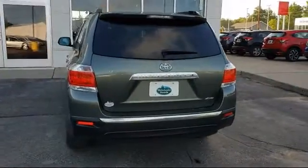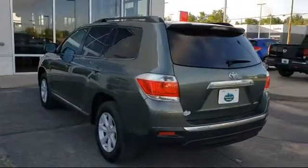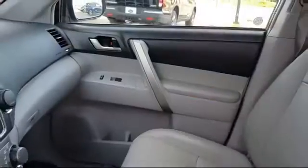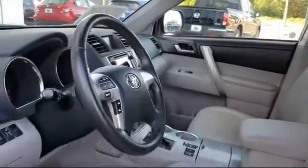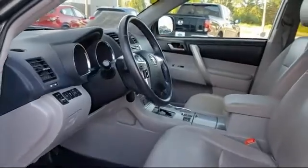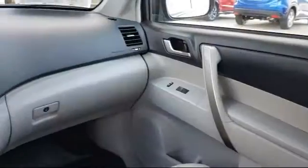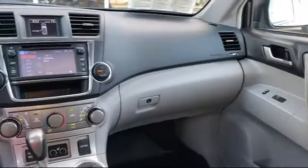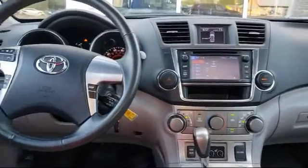Here at Rhinelander Honda, customer service is our top priority. That's why we are a three-time Honda President's Award winner. Our knowledgeable and experienced staff will make sure your car buying experience is fast, fun and easy. Come visit us at 1737 North Stevens Street in Rhinelander.